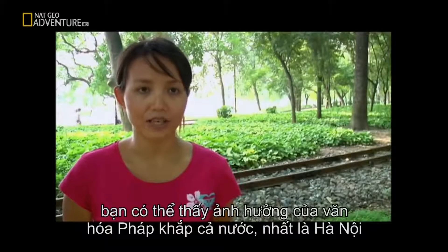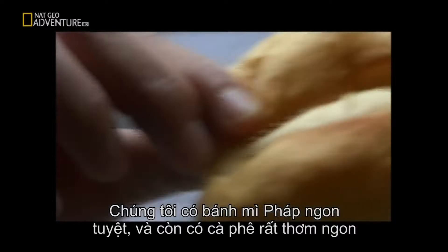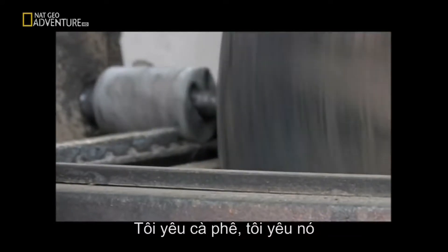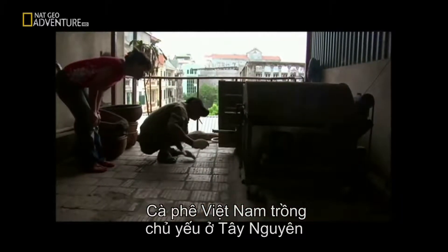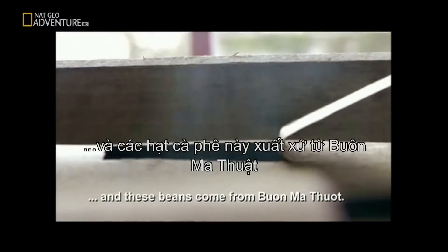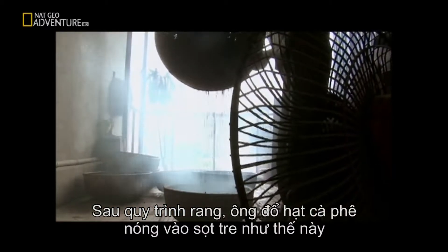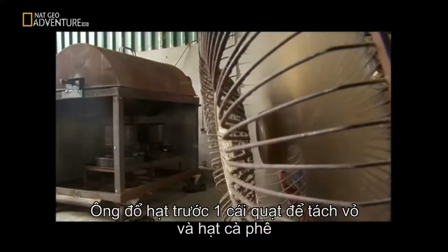Pham Ha takes us on a caffeine buzz tour of Hanoi's busy streets via its many coffee houses. Vietnam was one of many French colonies, so you can see the French influence all over the country, especially in Hanoi. We have lovely French bread, and besides bread, we've got delicious coffee. I love coffee. Coffee in Vietnam is grown mostly in the Central Highlands — Buon Ma Thuot, Pleiku, Dalat — and these beans come from Buon Ma Thuot.